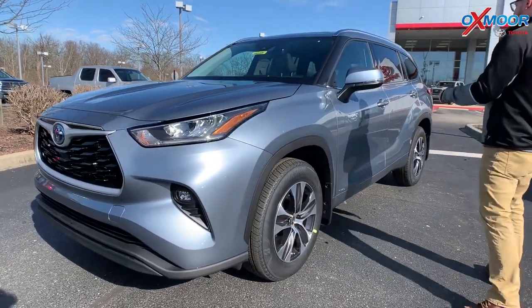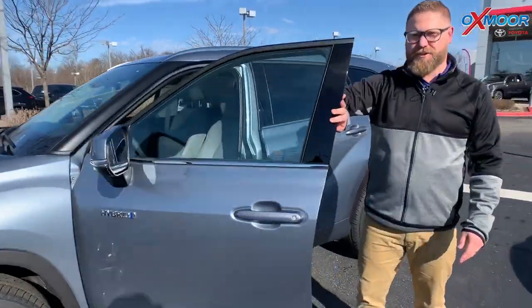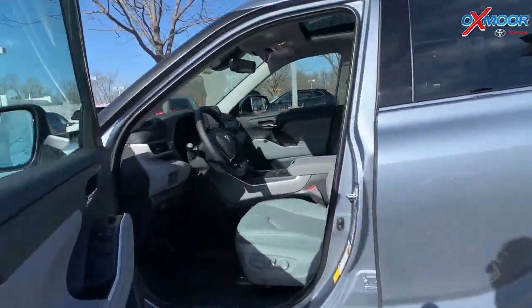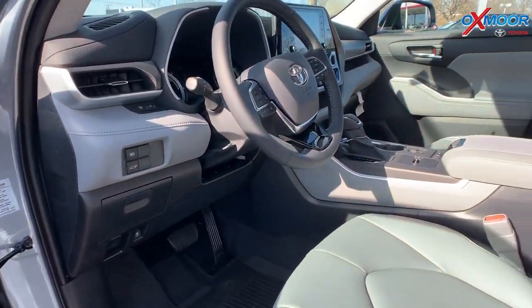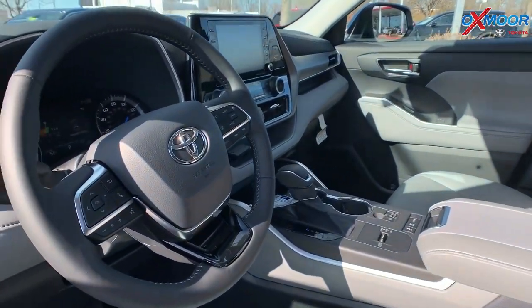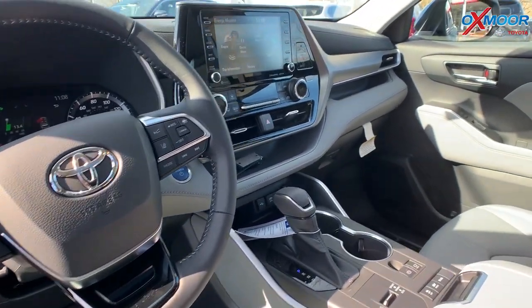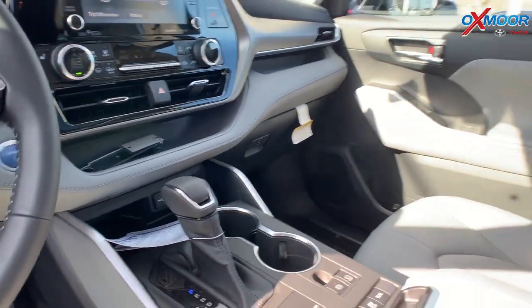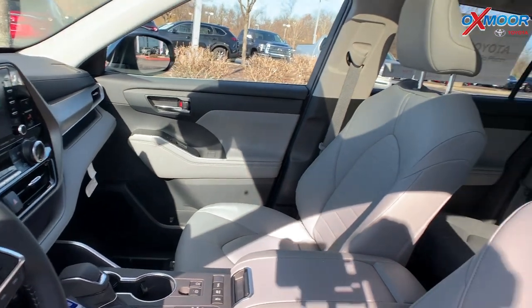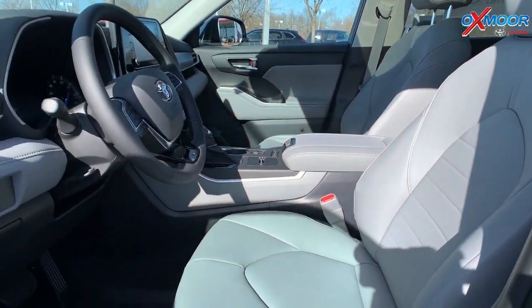This is the XLE trim level of the Highlander, which seems to be the most popular because you get leather seats, heated seats, and they're adjustable. You've also got the new radio system with Apple CarPlay and Android Auto — something you couldn't get in 2019 — which is a great feature. You can also see eco information and different drive modes right there.